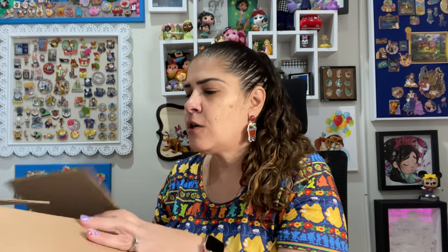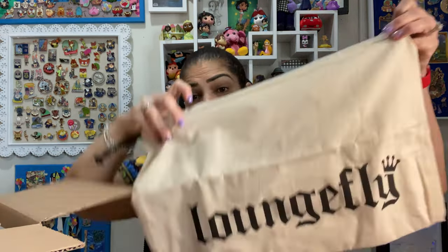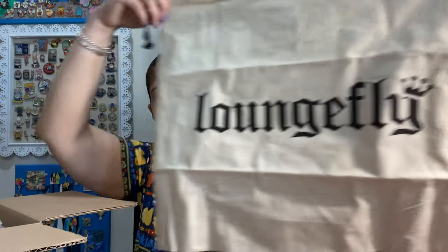So I did order the wallet as well. Figured since I hadn't got any of them, let's go to town on this one. It throws me off now because the boxes are Funko instead of saying they're from Loungefly. And in this order, Loungefly was running a special, so you got a dust bag free with any Loungefly backpack.